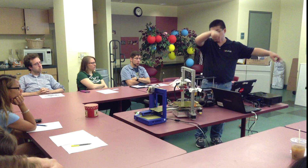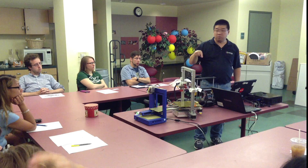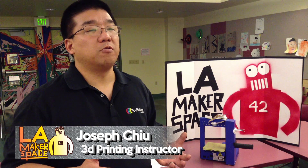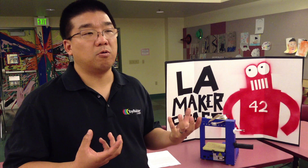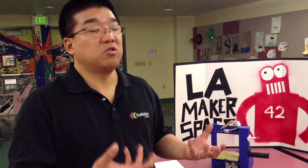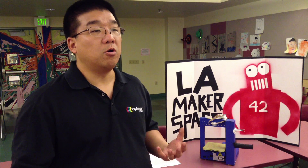Hi, I'm Joseph Chu with Toy Builder Labs. We're in our workshop today introducing people to 3D printing. 3D printing offers people the opportunity to take an idea in their head for some kind of an object, whether it's an artistic item or a mechanical item, something useful or silly or fun, and be able to create it in their own home.